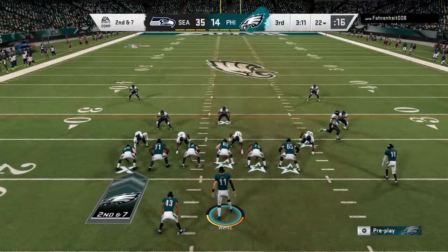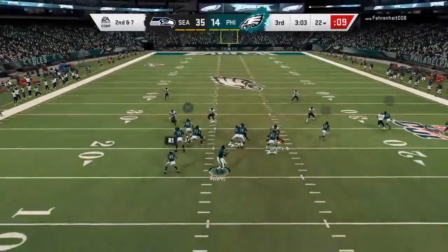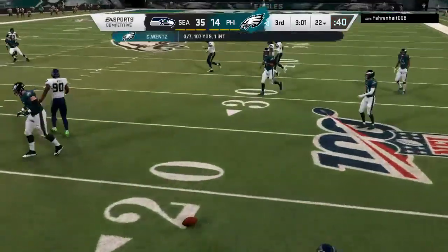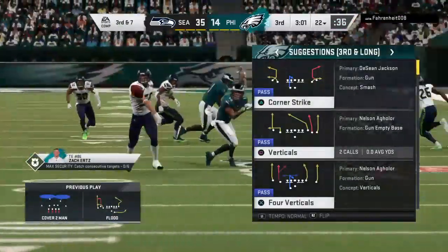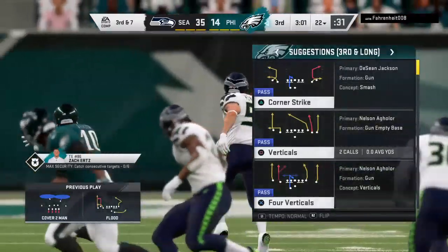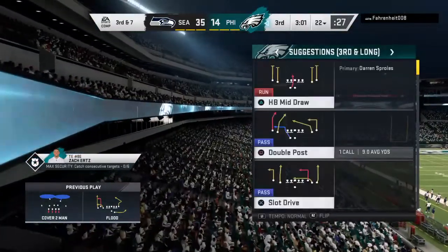Here's second and seven. Wentz throws — and this is incomplete. When you watch that play, the biggest coaching point is: get your head around, locate the football so you can make a play on it while it's in the air. That's exactly what the defender did there. That was nice.